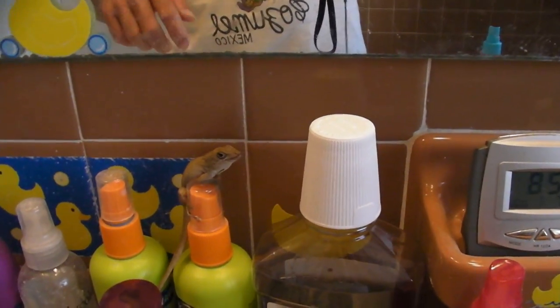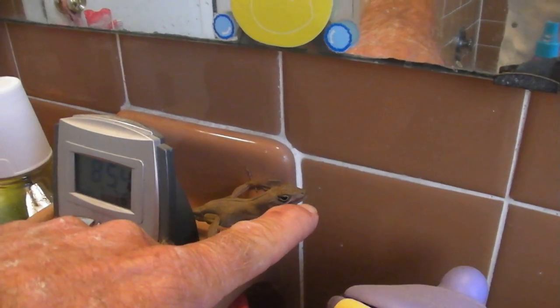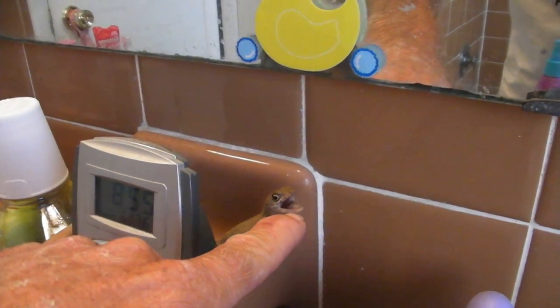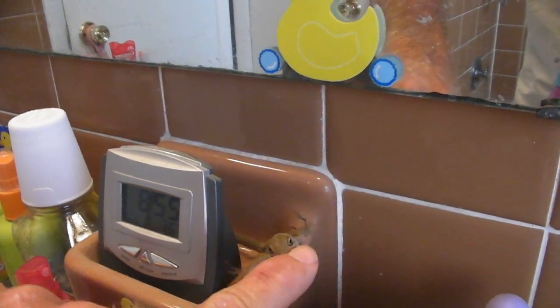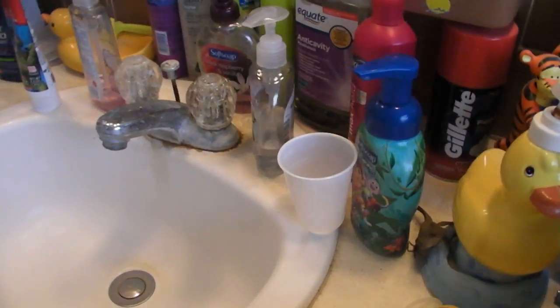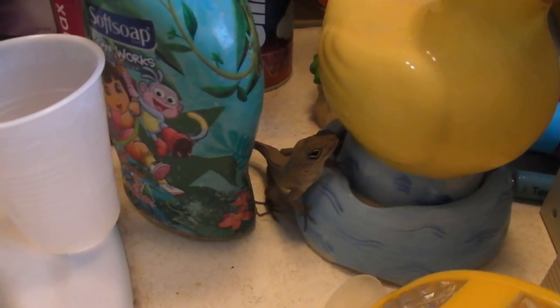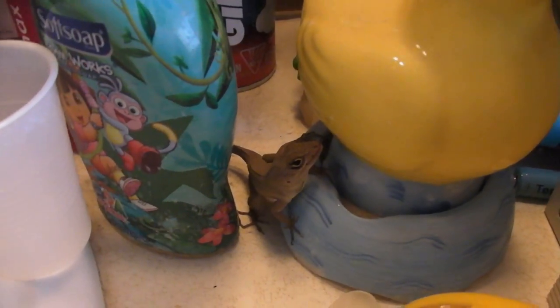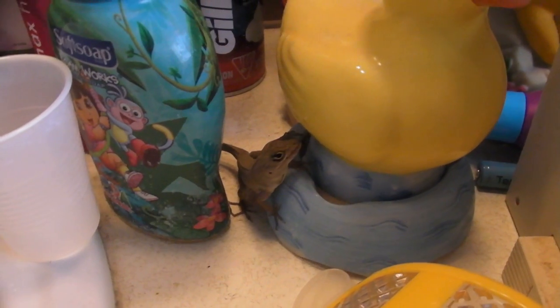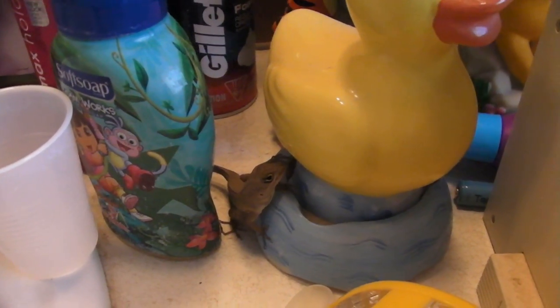That will pretty much do it for this video. I'll catch this guy, put him in a cage, and take him back to the wild — but I wanted to share him. There he goes again — get me, get me. Anyway, thanks for watching everybody, and stay tuned. More bugs, more lizards, more anything I can catch that's not poisonous. We'll talk to you later. Bye!